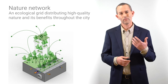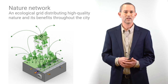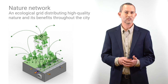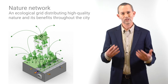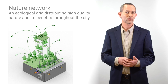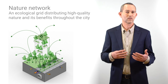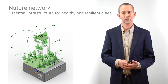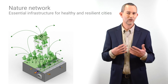To achieve the benefits we need from nature in our cities, we need to systematically make improvements across the whole landscape — linking actions across scales and ownership into a network of nature, an ecological grid like the electrical or street grid, that distributes high-quality nature throughout the city. Drawing on the science of urban biodiversity, we can build this essential infrastructure for healthy and resilient cities.